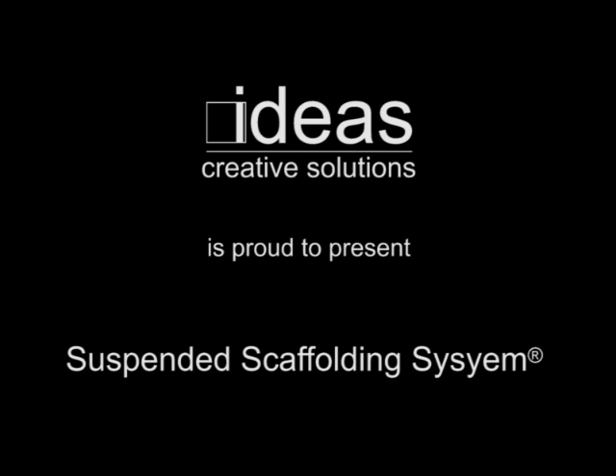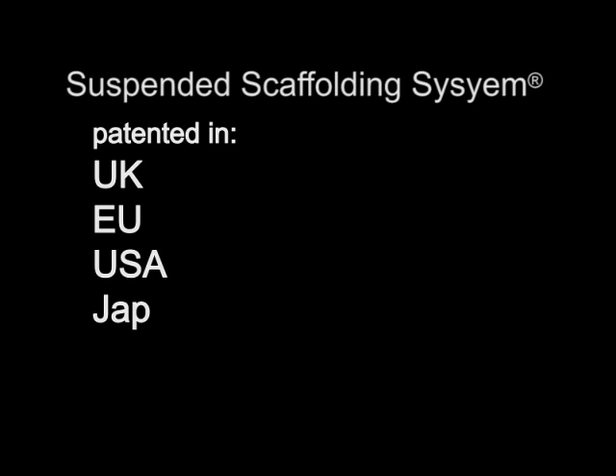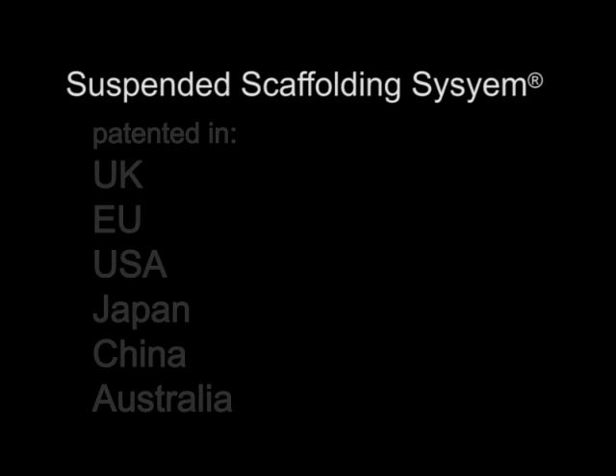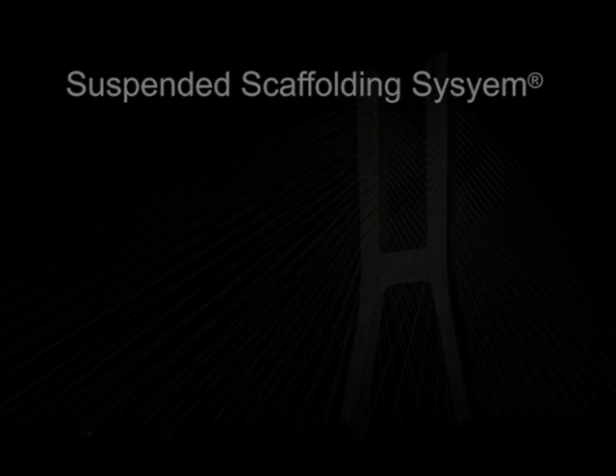Suspended scaffolding system — an innovative way to access the underside of bridges, viaducts or other similar structures. Please note that the presented solutions are subject to patent restrictions in the United Kingdom, European Union, USA, Japan, China, Australia, and that the Suspended Scaffolding System is a registered trademark of Ideas Creative Solutions Limited.